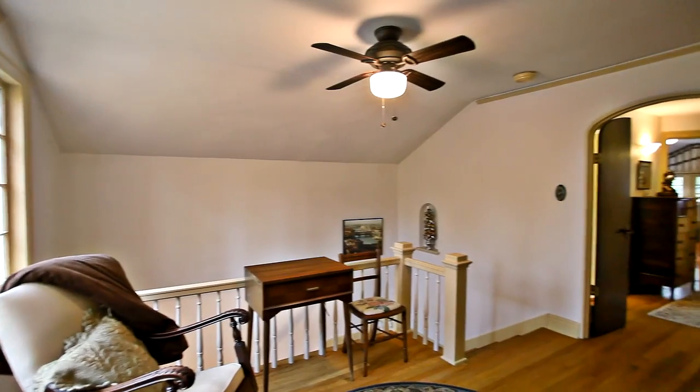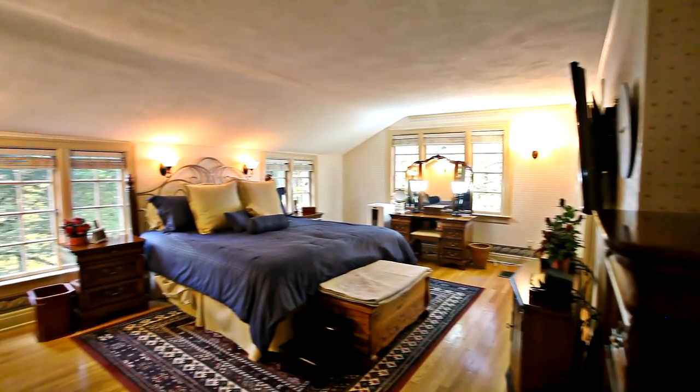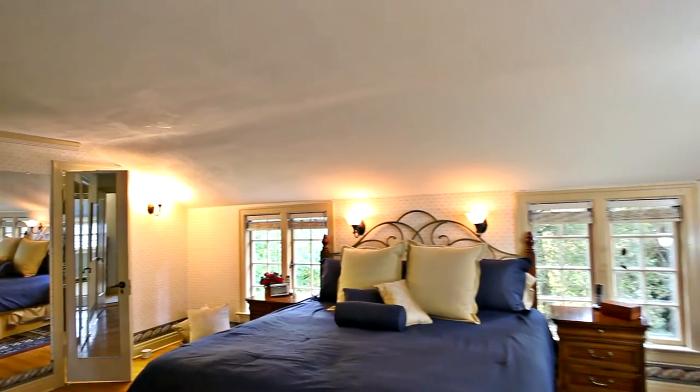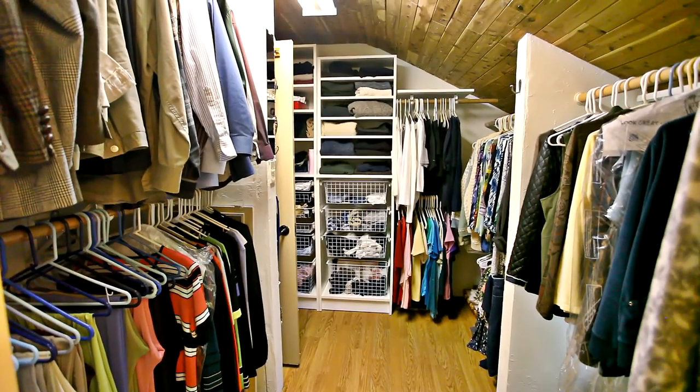media room, play area, or library. The immaculate master bedroom suite has abundant natural light and stunning views. The master closet has built-in alpha drawers and shelves for effortless organization.